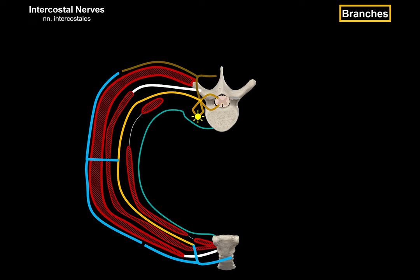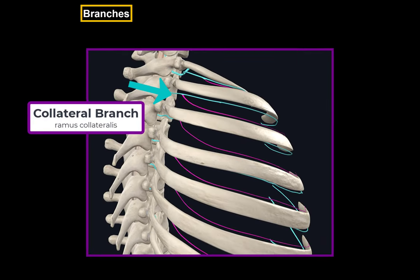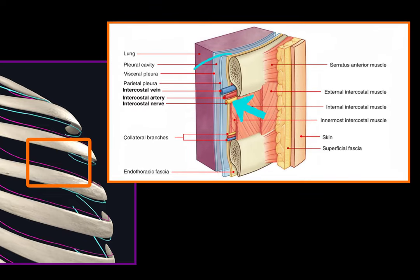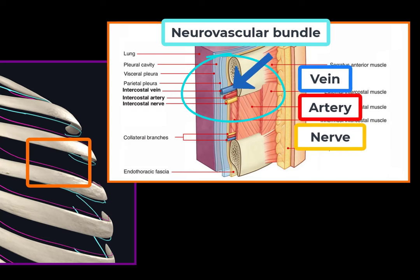Another branch to discuss is the collateral branch. Each intercostal nerve gives a collateral branch arising close to the angle of the rib, coursing along the superior border of the inferior rib to innervate the intercostal muscles, parietal pleura, and the periosteum of the ribs. The intercostal nerves run in the neurovascular bundle located in the costal groove right underneath each rib, between the internal intercostal muscle and the innermost intercostal muscle. The vessels and nerve are arranged as vein, artery, and nerve from most superior to most inferior — an easy way to remember this is with the mnemonic VAN.